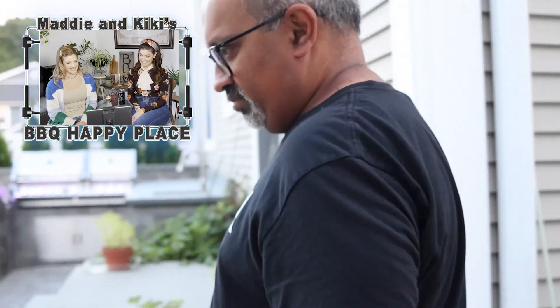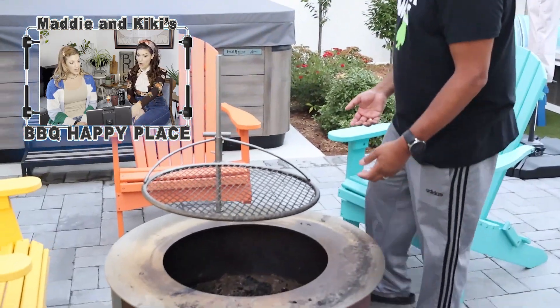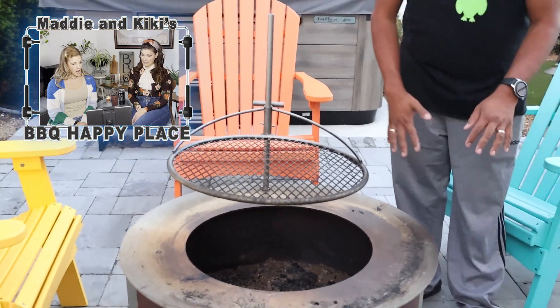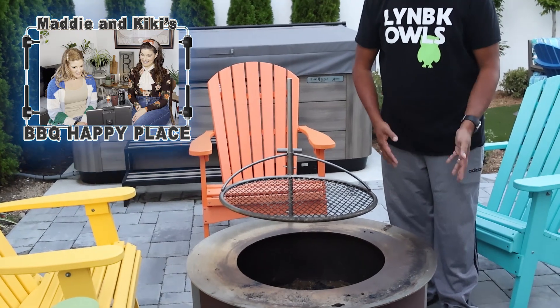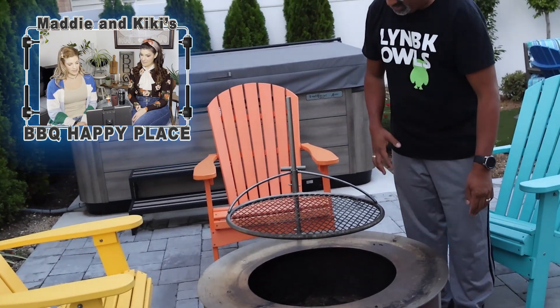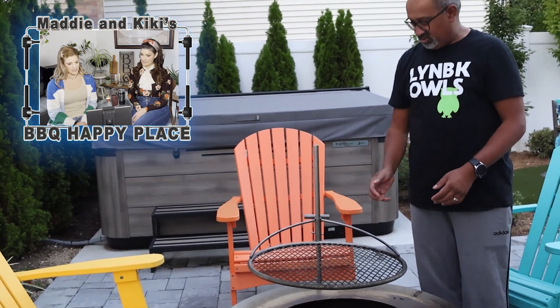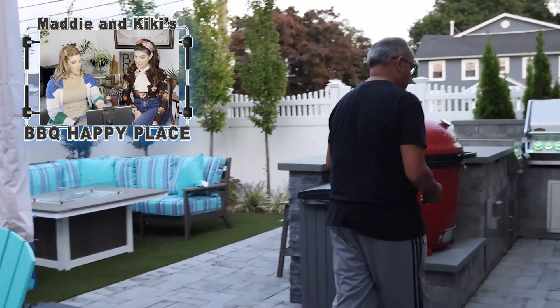Let me take you over here — this is my Brio fire pit. As you can tell, I've been using it. On the outside, it has a nice sear plate rim. So if you're doing burgers, you can put the burgers on the Brio right on the sear plate and it sears them nice. It also has a nice grate, and you can raise and lower the grate if you want to get different temperatures.